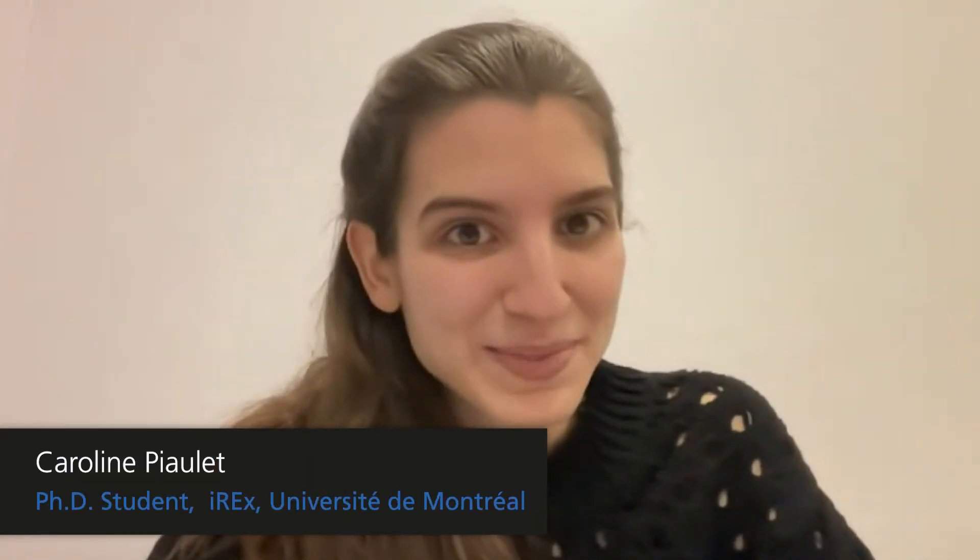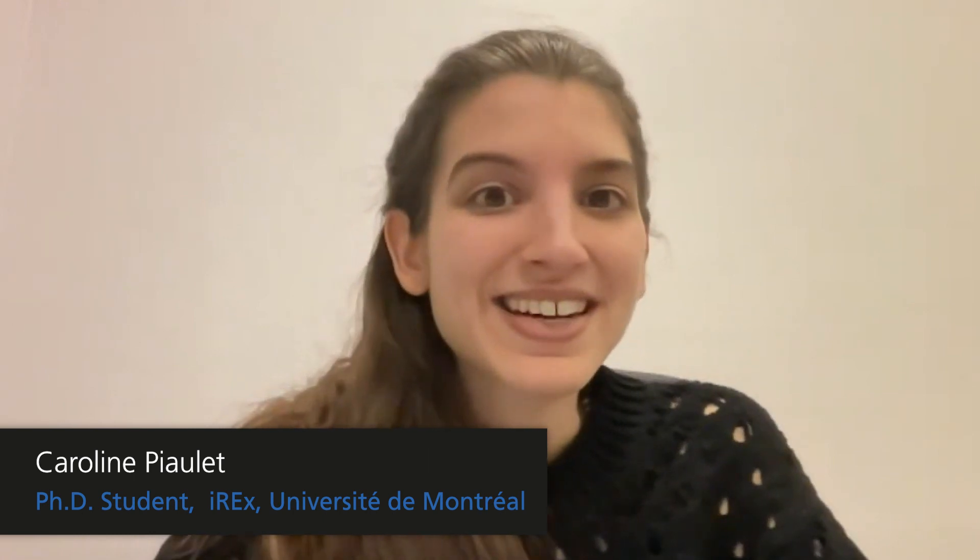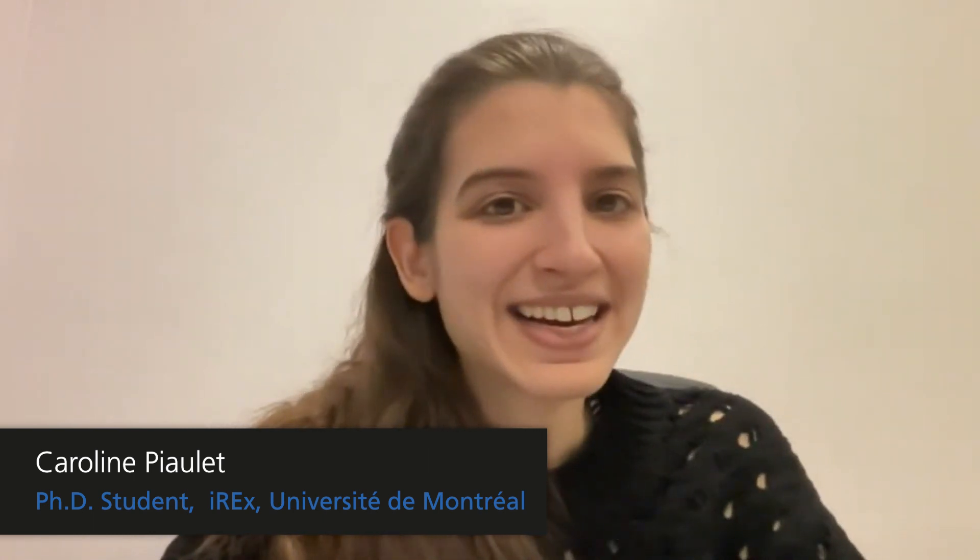My name is Caroline Piolet. I'm a PhD student at the Trottier Institute for Exoplanet Research and at the University of Montreal, and I study exoplanets under the supervision of Professor Bjorn Winneke.